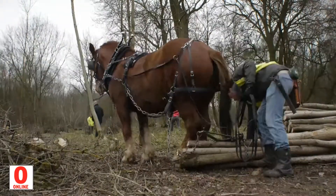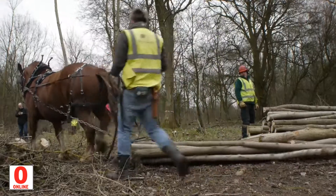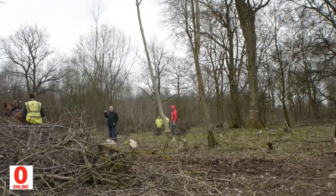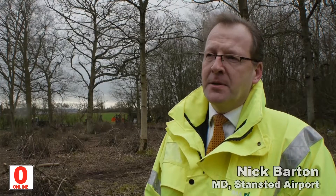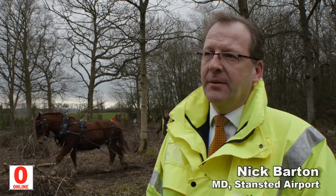Well, the issue we have here is that Stansted Airport is a vast area of land in the middle of Essex, with some superb countryside around it. The airport actually owns quite a bit of that. We've got over 40 hectares of woodland here, and our responsibility is not only to look after the airport, but also looking after the land that we own.